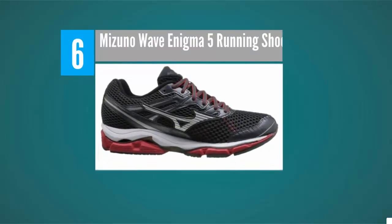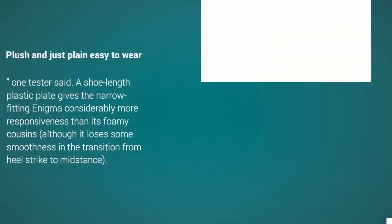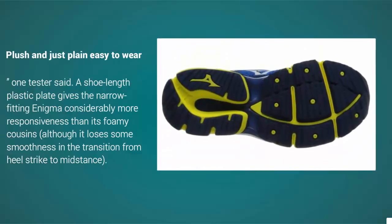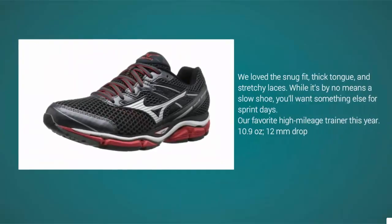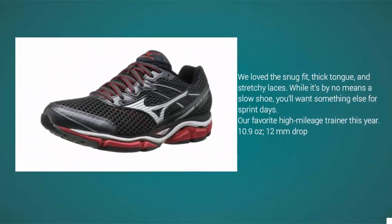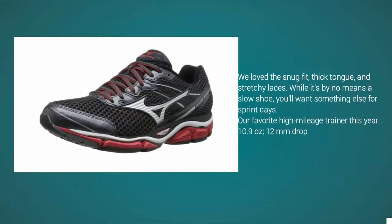At number six, the Enigma is a workhorse, adorable high-mileage comfort shoe with a heel-strike oriented midsole, good structure, and a forgiving feel — plush and just plain easy to wear. A shoe-length plastic plate gives the narrow-fitting Enigma considerably more responsiveness than its foamy cousins. We love the snug fit, thick tongue, and stretchy laces. While it's by no means a slow shoe, you'll want something else for sprint days. Verdict: our favorite high-mileage trainer this year.